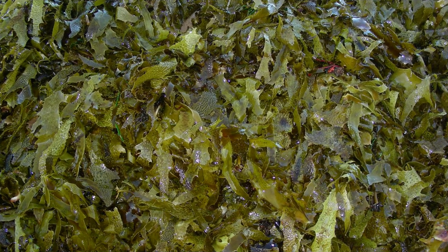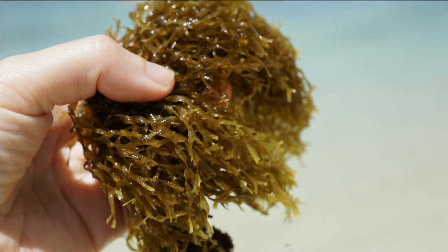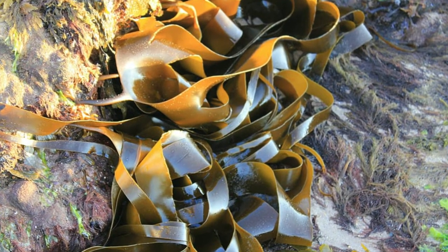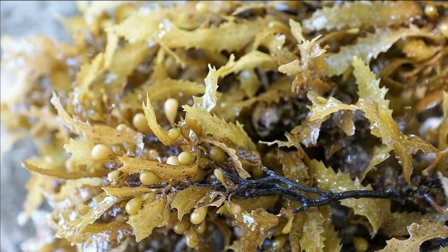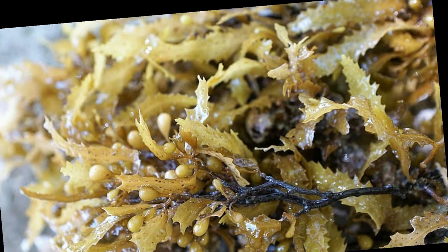19. Seaweed! Seaweed, or marine algae, is rarely eaten. However, it is a very potent prebiotic food. Approximately 50–85% of seaweed's fiber content comes from water-soluble fiber. The prebiotic effects of seaweed have been studied in animals but not in humans. Nonetheless, these studies have shown that seaweed may provide many health benefits. They may enhance the growth of friendly gut bacteria, prevent the growth of disease-causing bacteria, boost immune function and reduce the risk of colon cancer. Seaweed is also rich in antioxidants that have been linked to the prevention of heart attacks and strokes.